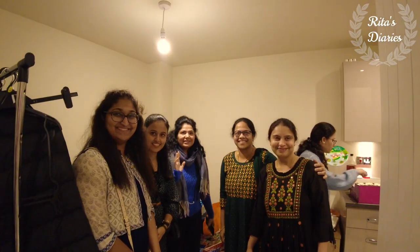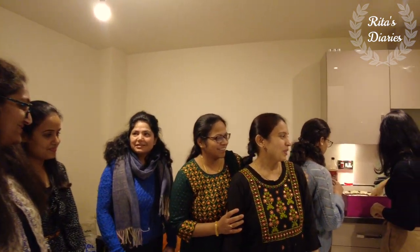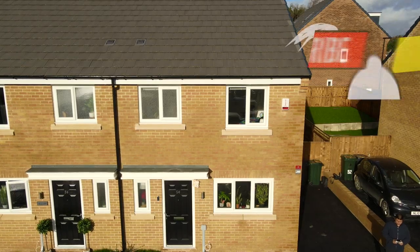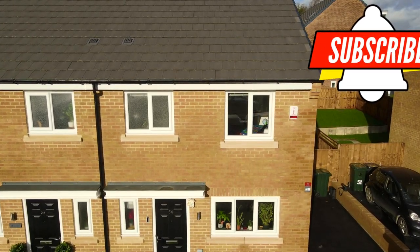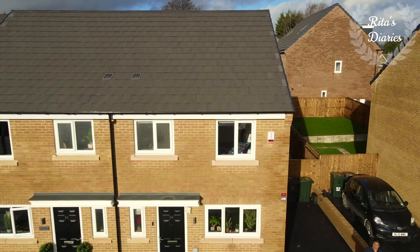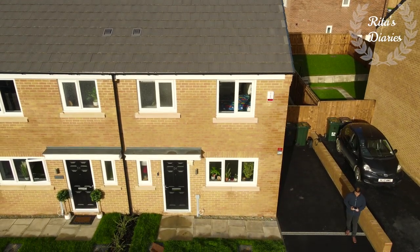Hi everyone, welcome back, hope you all are doing well. In today's video I'll be taking you around a South Indian family's house tour. This is Carrington from Keep Moat Homes, so stay tuned and watch this video till the end — it could be useful to you. It's a three-bedroom semi-detached property, and these are the exterior visuals of the house.